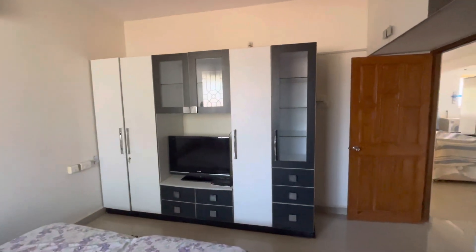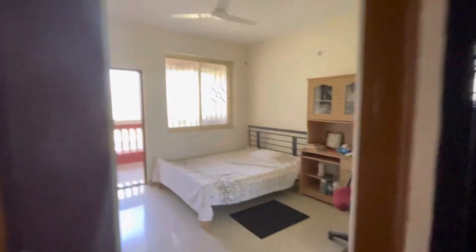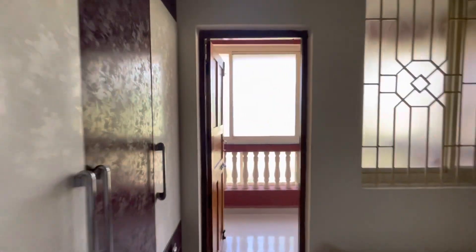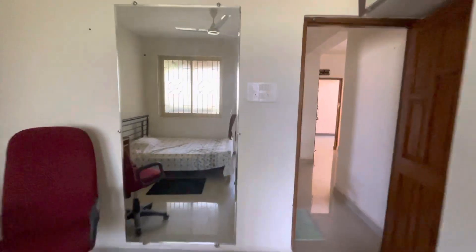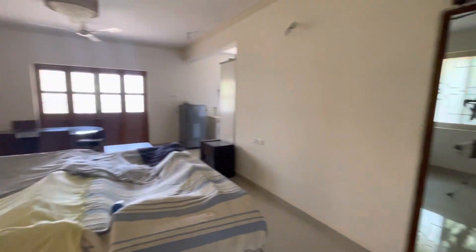You can see what a fantastic view there is. This is fully equipped. This is the third bedroom. And this is the toilet. Very peaceful.